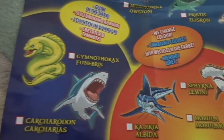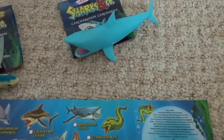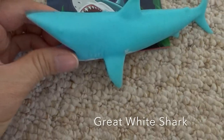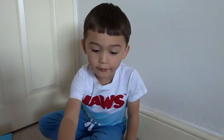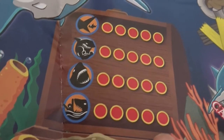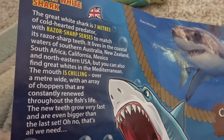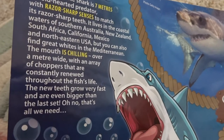Have you got any of the glow-in-the-dark ones already? Yeah. Which one? The great white shark is glow in the dark. Let's have a look. Are you scared of the great white shark, Bruce? Yes, because on the leaflet there was a person and the great white shark was going to eat the person. It's really dangerous — all of its ratings are at the top of the scale. It's the biggest, the strongest, the sharpest teeth, and the most dangerous. The great white shark is seven meters of cold-hearted predator with razor-sharp senses. The mouth is chilling.